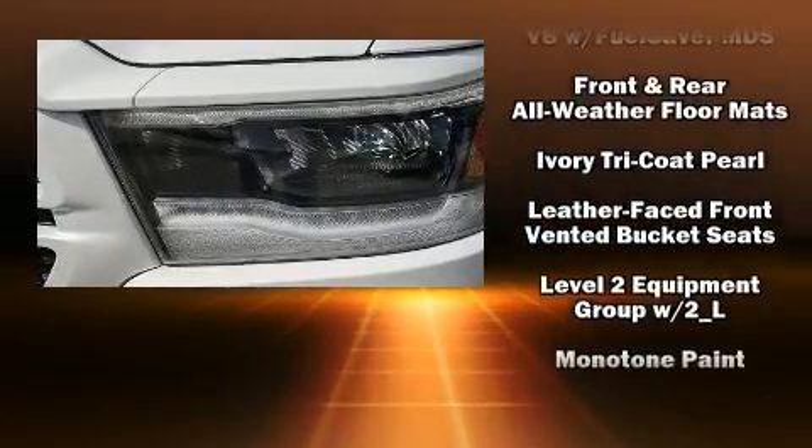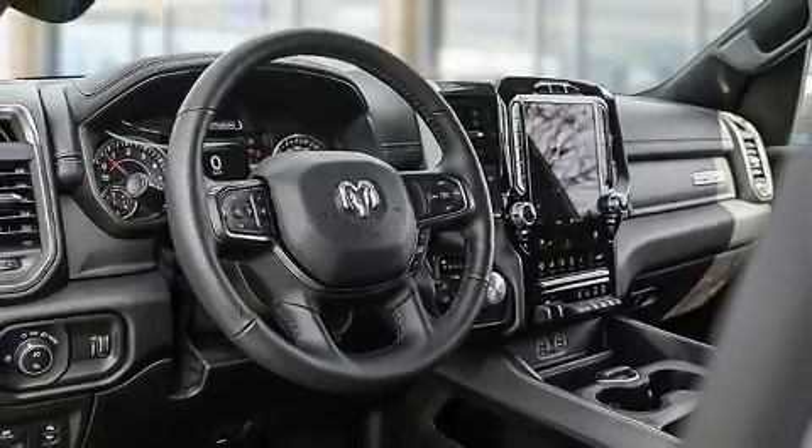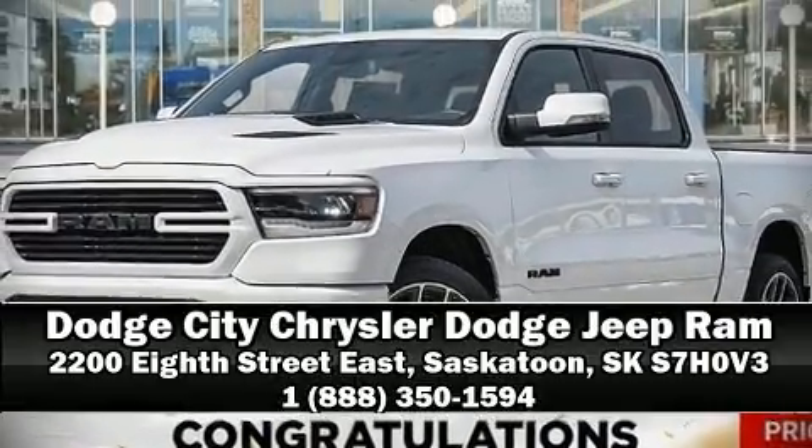Various mechanical systems are monitored by electronic stability control, keeping you on your intended path. Our experienced sales staff is eager to share its knowledge and enthusiasm with you. Please don't hesitate to give us a call.